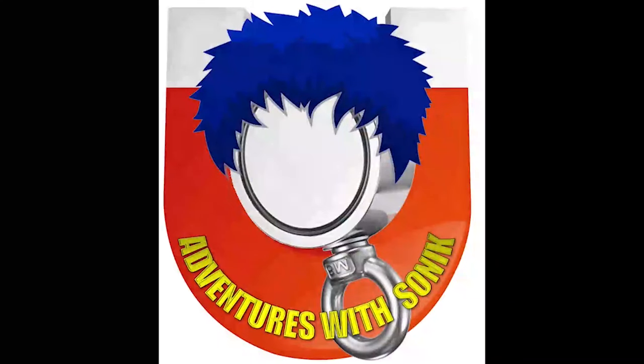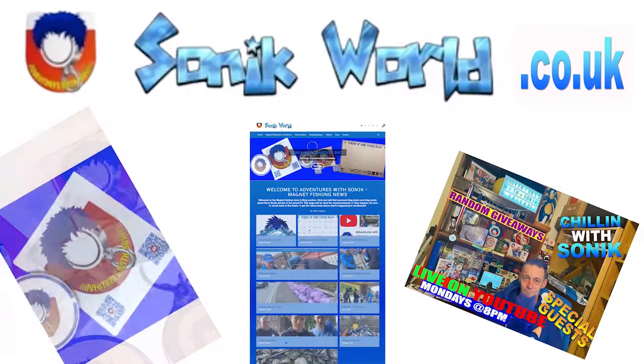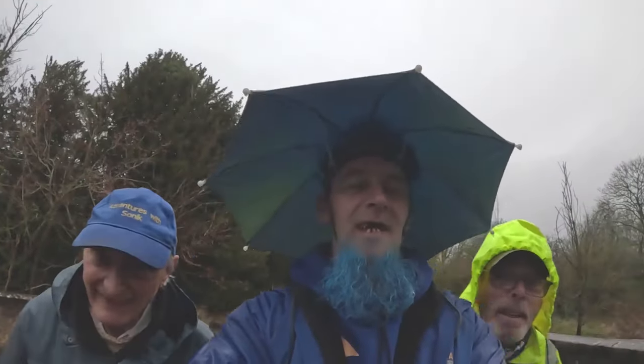Morning! Come and see us at sonicworld.co.uk. Join us on Monday Night Live at 8pm.